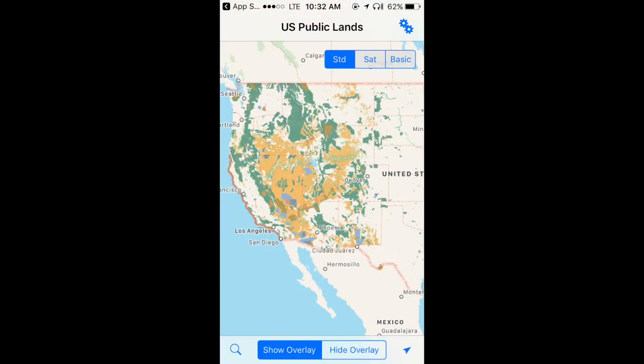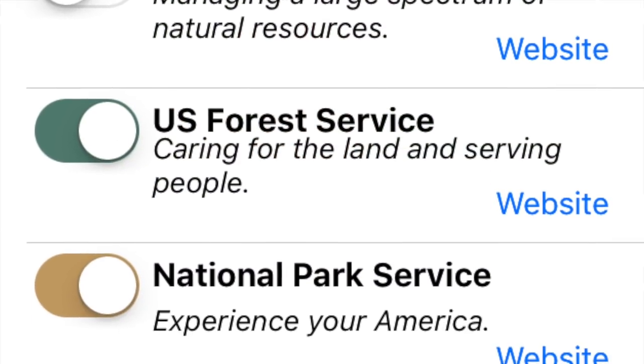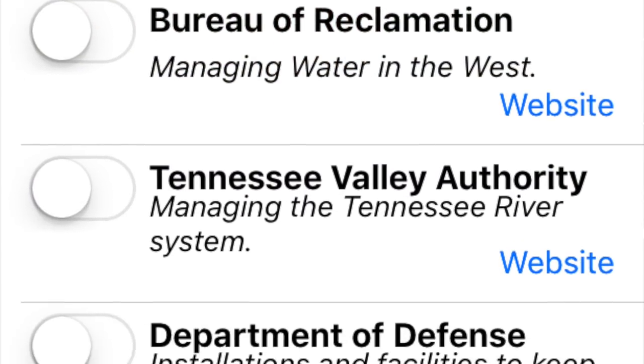Let me pull up this app and show you — it's pretty easy to use. Once you pull up the main screen you'll see a map of America with different color overlays on it. All these colors represent different types of land. US Public Lands maps out BLM land, US Forest Service land, National Park Service land, National Monuments, Corps of Engineers, Fish and Wildlife, and a few others, giving you a very broad spectrum of land types.